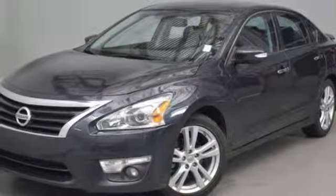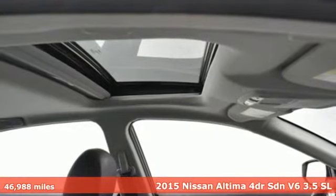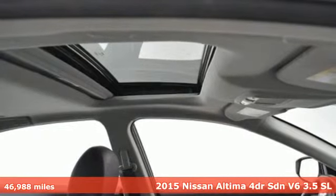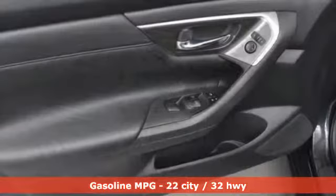It's a 2015 Nissan Altima. Nissan, built for the human race. It's equipped for all your driving needs and wants. External memory control, remote engine start,